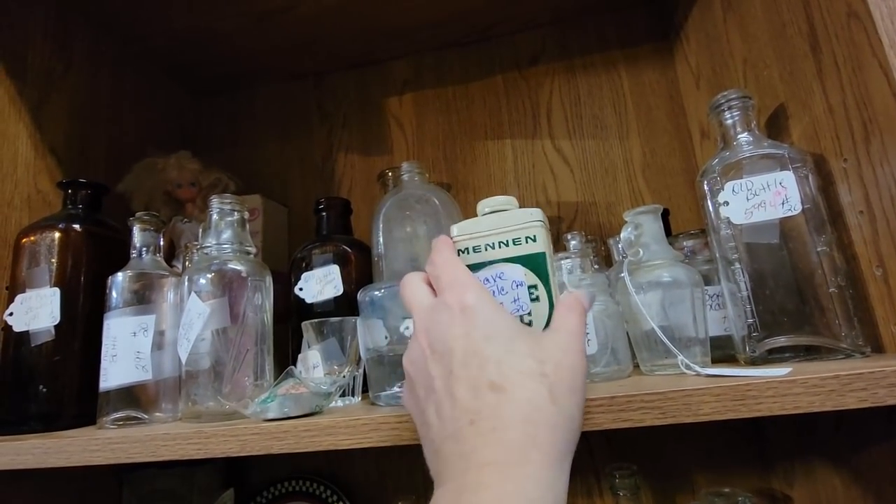This is $9. Oh, that's full too. That is full of shaving stuff.